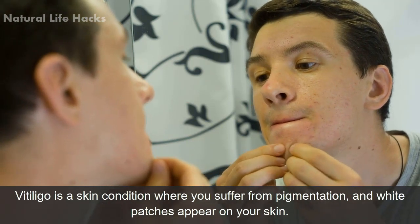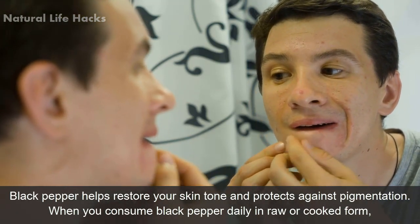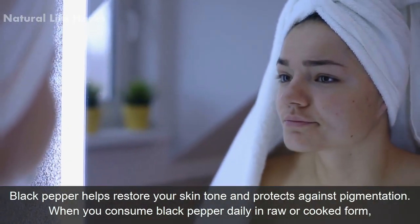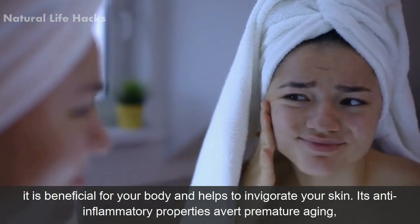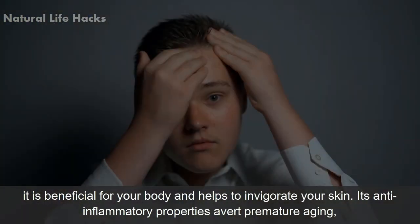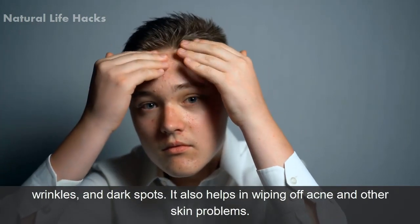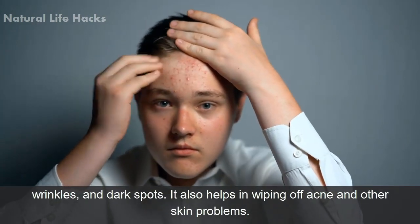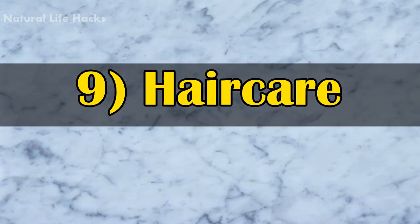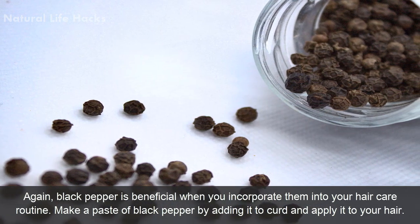Number eight: prevents skin problems. Vitiligo is a skin condition where you suffer from pigmentation and white patches appear on your skin. Black pepper helps restore your skin tone and protects against pigmentation. When you consume black pepper daily in raw or cooked form, it is beneficial for your body and helps to invigorate your skin. Its anti-inflammatory properties avert premature aging, wrinkles, and dark spots, and it also helps in clearing acne and other skin problems.